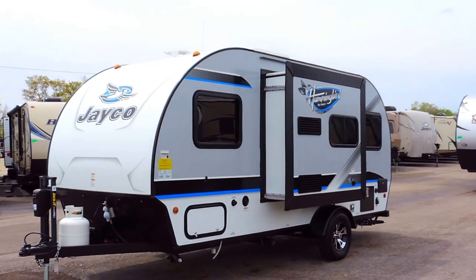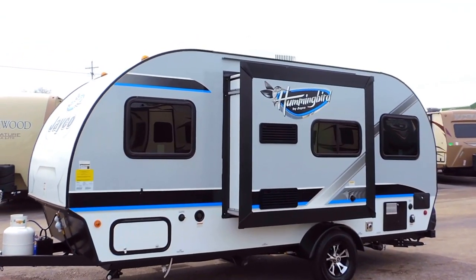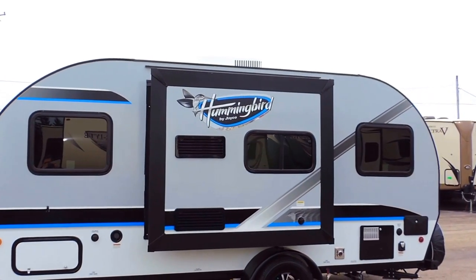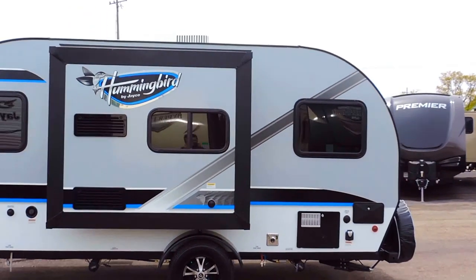There's basement storage on the sides, tinted windows, and a 13.5 BTU low profile rooftop AC. On the back it's got a 6 gallon gas or electric hot water heater.